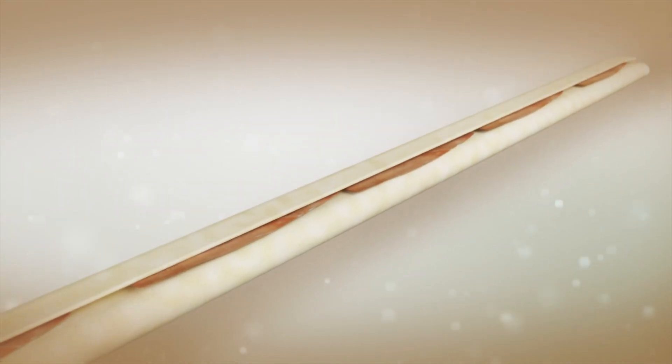Für einen Delights Kauknochen würden Hunde einfach alles tun. Denn nur bei Delights wird leckeres Hähnchenfleisch in bissfeste Rinderhaut eingewickelt.